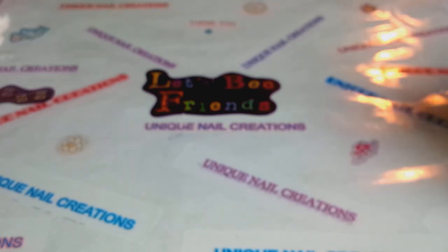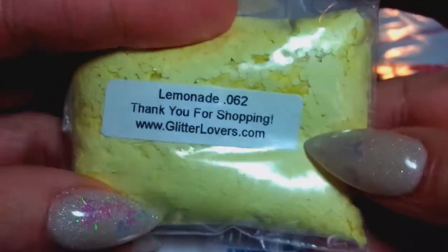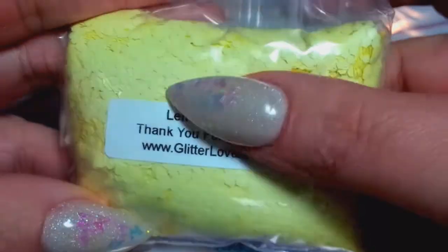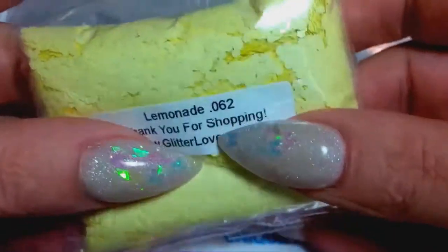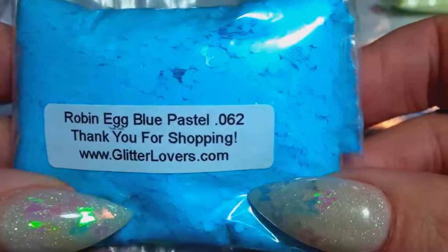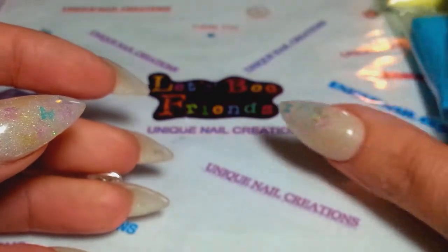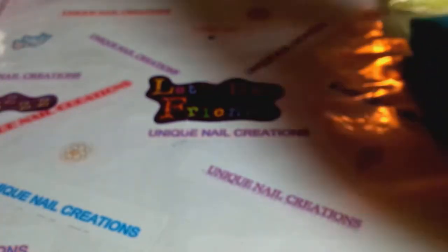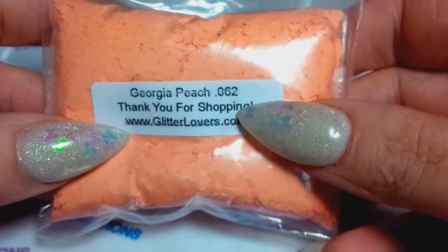So let's do this fast. The first one I got is the Lemonade in the 062, and it is showing off very bright on my camera, but it is actually a very pastel yellow — very pretty. I love this and definitely want more. I also got the 062 Robin Egg. If you go over there and buy her stuff, please save me at least one of each. And I got the Georgia Peach in the 062 as well.